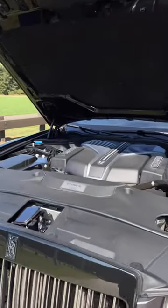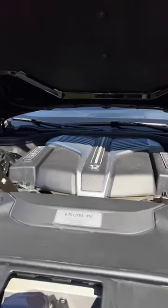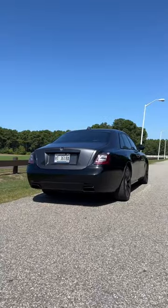Under the hood, you have a twin turbo V12 making 591 horsepower. And even though this weighs over 5,600 pounds, it'll do 0 to 60 in 4.2 seconds.